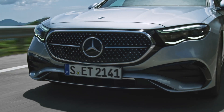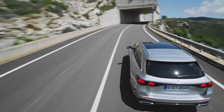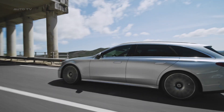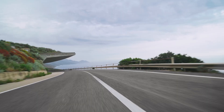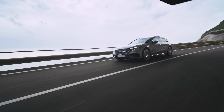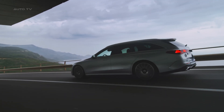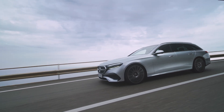Looking ahead, Mercedes-Benz has plans for additional variants, including an anticipated AMG model. This AMG variant is rumored to be a powerhouse, possibly featuring a V6 plug-in hybrid with over 700 horsepower. Additionally, an all-terrain variant is in the works — more rugged and suited for various terrains — which has been spotted in spy photos and is expected to make its way to the United States.